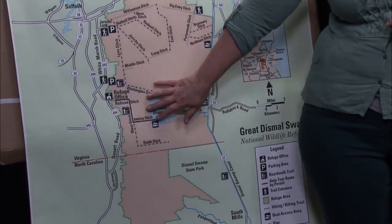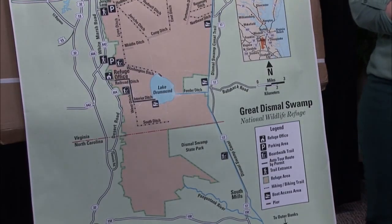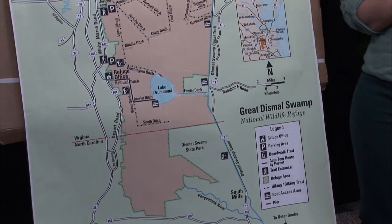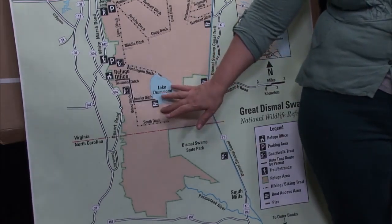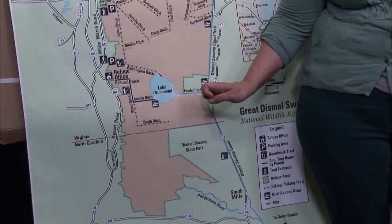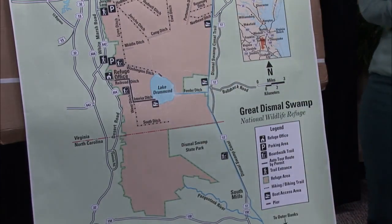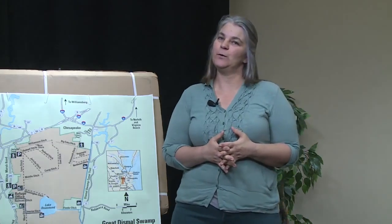Right here in the middle you see Lake Drummond. Lake Drummond is one of only two natural lakes found in the state of Virginia — the other being Mountain Lake out towards the Roanoke area. Lake Drummond is approximately 4.2 by 3.8 miles in length and width, and was formed about 3,000 years ago.